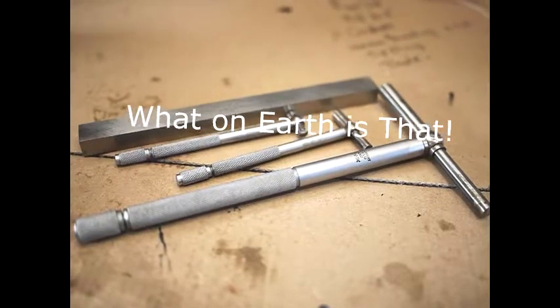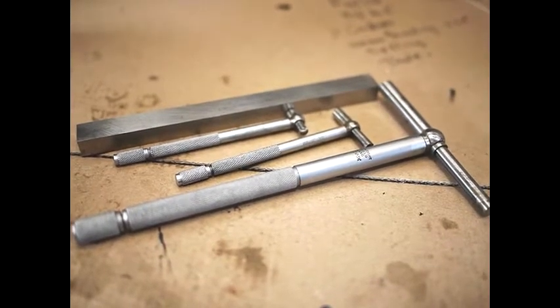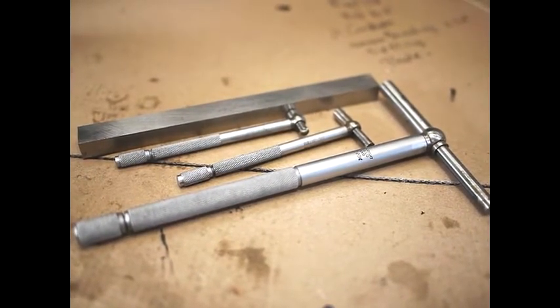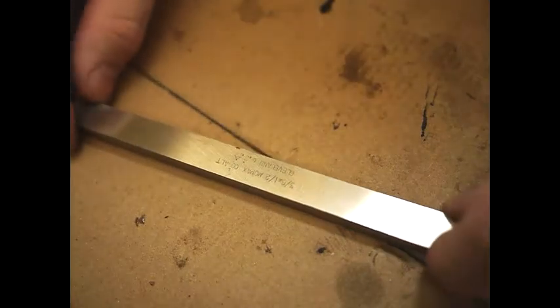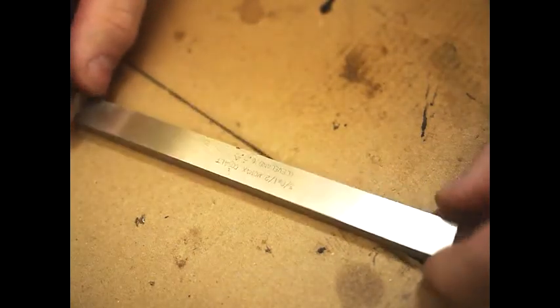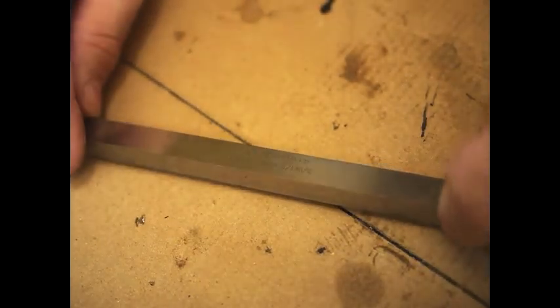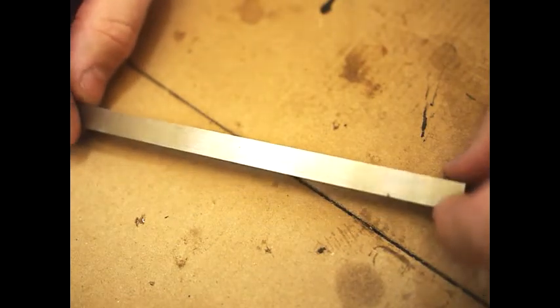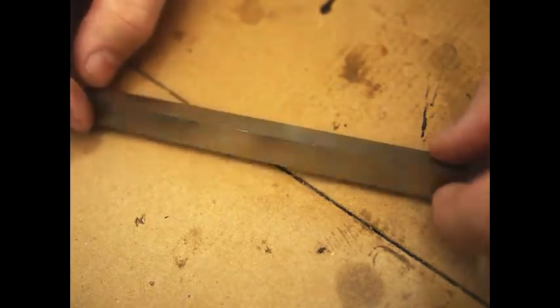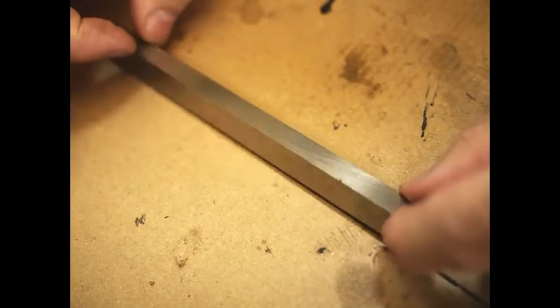Welcome to the video. Here we have some rather strange objects found at a car boot sale and we'd like to know what they are. Here we have a very accurately machined piece of metal with very sharp, clean, crisp edges — very precise. It's marked MoMAX Cobalt Cleveland, made in the northeast of England, which is traditionally where heavy engineering comes from in the north of England.